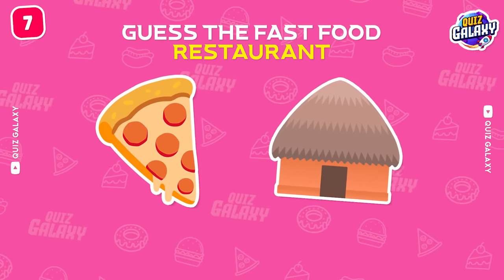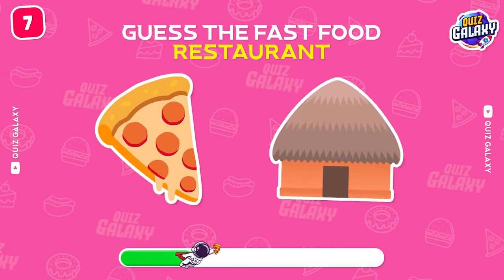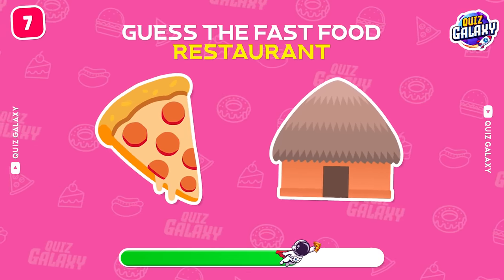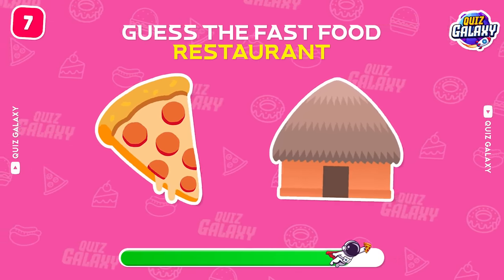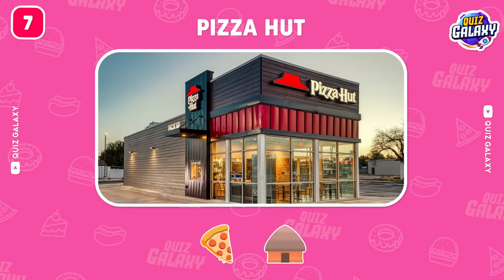Try to guess this restaurant by the emoji. So easy! Pizza Hut!